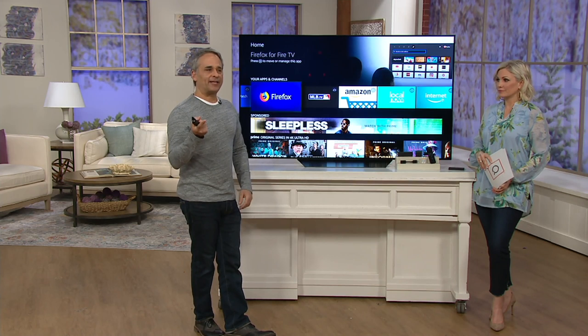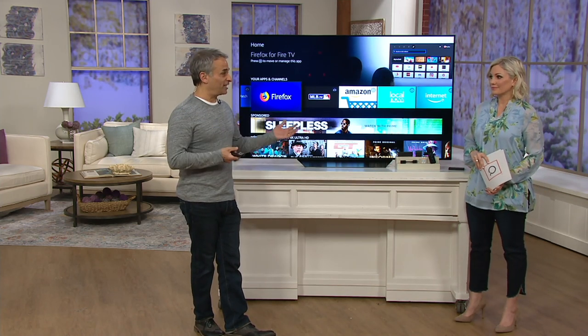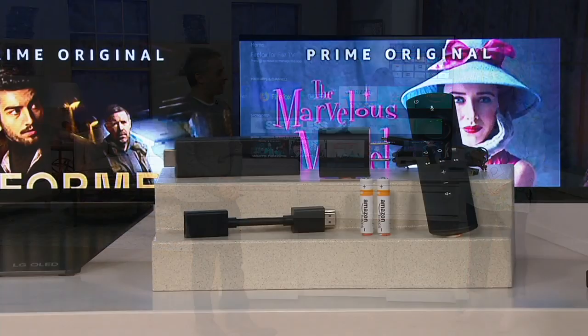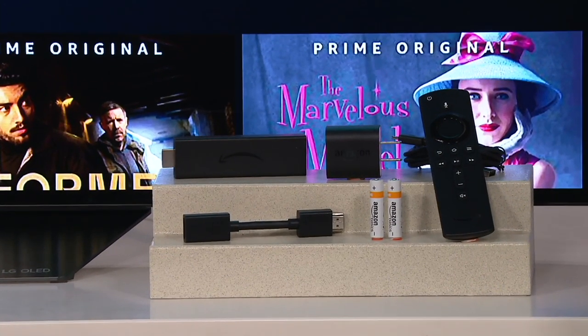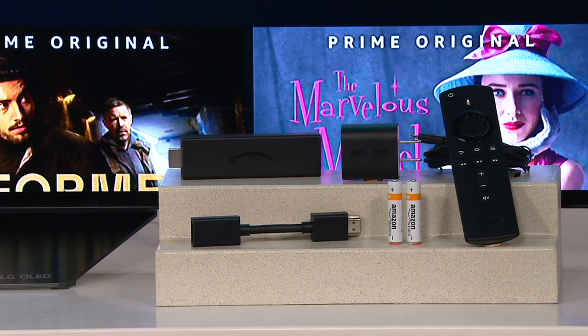You say to yourself at the end of the day, what do I really watch on TV? Do I watch all 1,500 or 2,000 channels my cable company gives me? For me, the answer is no. I know a lot of you look at that and go, oh my God, that is a lot. How is that going to make watching TV easier? The answer is you don't really need to know anything about what's there. All you need to do is know what you want to watch.